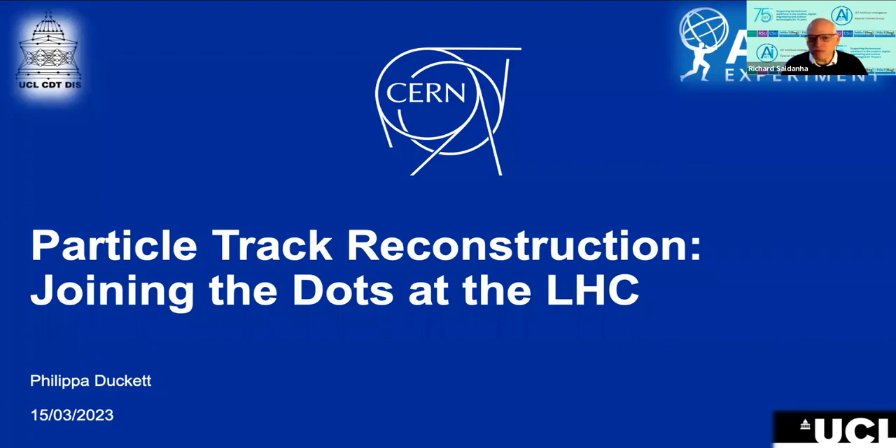Hello and welcome to the Institute of Science and Technology's AI Special Interest Group online seminars, introduced by me, Richard Saldana. These seminars aim to explore a wide range of AI-related topics with invited experts, everything from algorithms and applications to ethics and AI explainability.